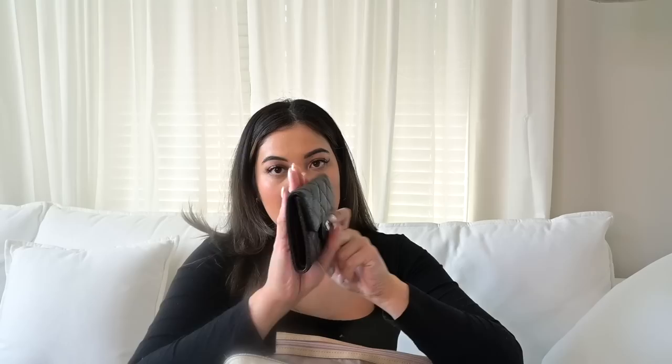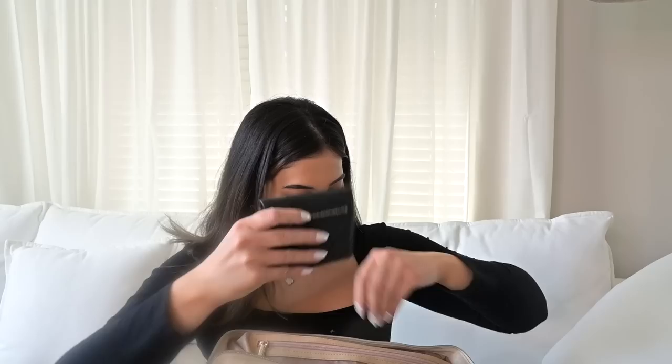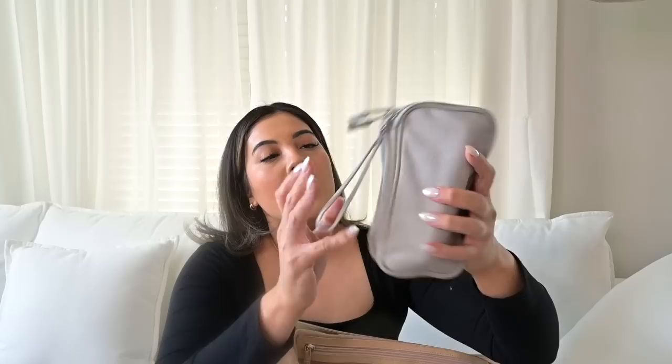And then the other pocket has some important documents. I have my wallet — it's a Chanel wallet — and then I also have my passport in my new Goyard passport cover. It has little slips for cards, so I was thinking of putting my credit cards in there and using it as a wallet too, but I feel more secure with my actual wallet. And then I have my boyfriend's passport as well — I'm holding onto both of our passports.